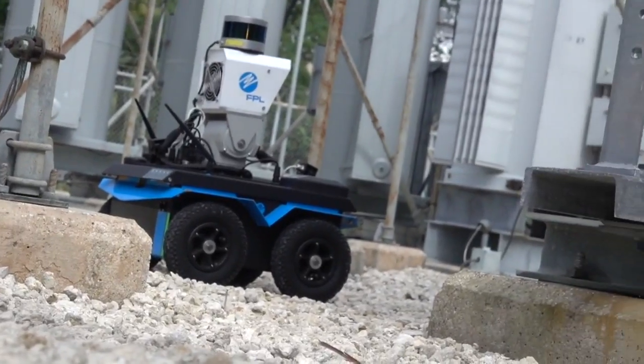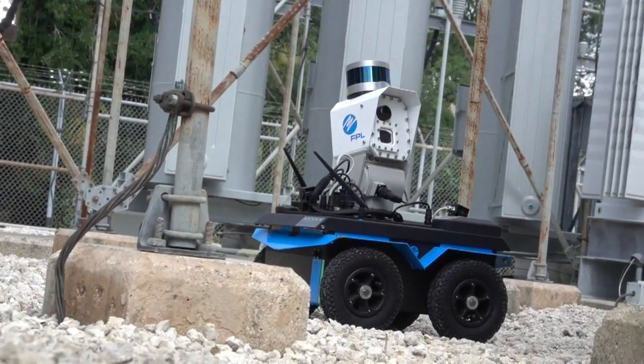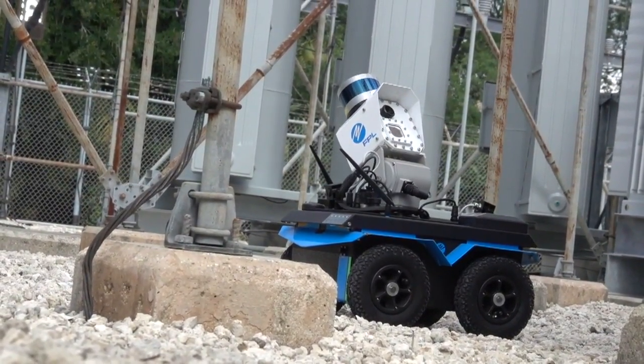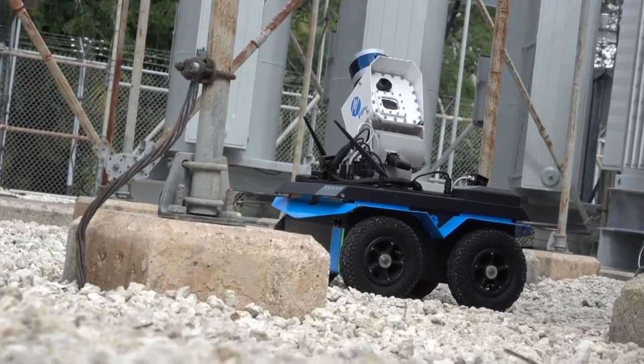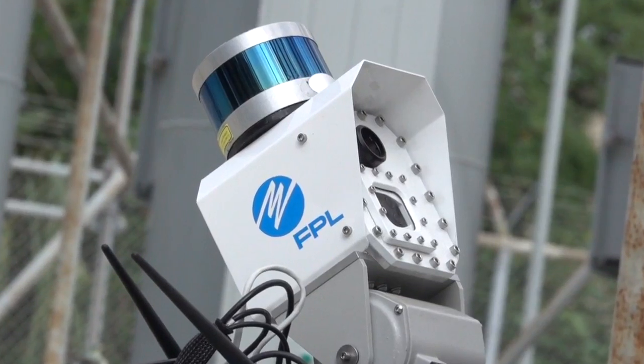Most recently, this very substation robot identified a piece of equipment that was overheating. It wasn't working to the best of its ability, and we were able to proactively come out and fix that issue before it became a big problem. We were able to prevent at least 10,000 customers from experiencing a power interruption.